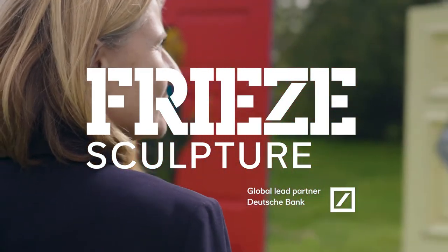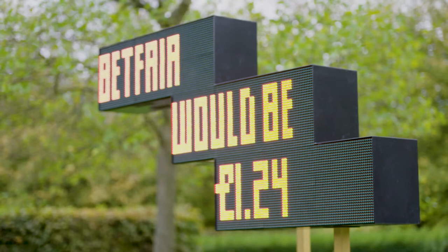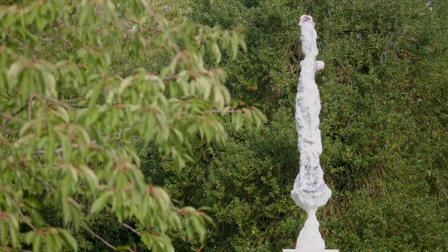Free Sculpture is an exhibition in the English Gardens of Regents Park. Twelve amazing international artists are brought together here in this beautiful space in London. It's free and open to the public, so anybody in London can come to see this exhibition.